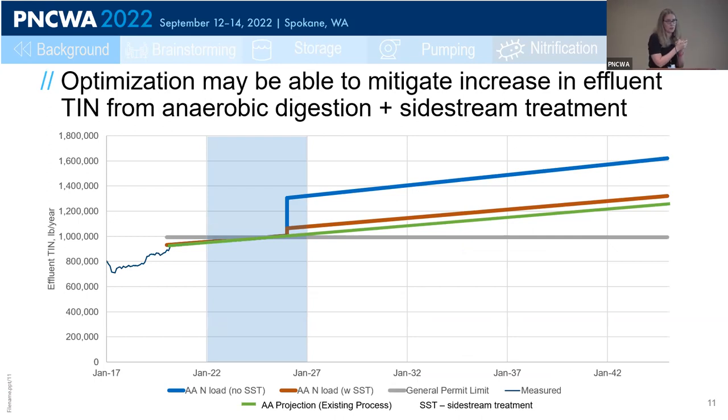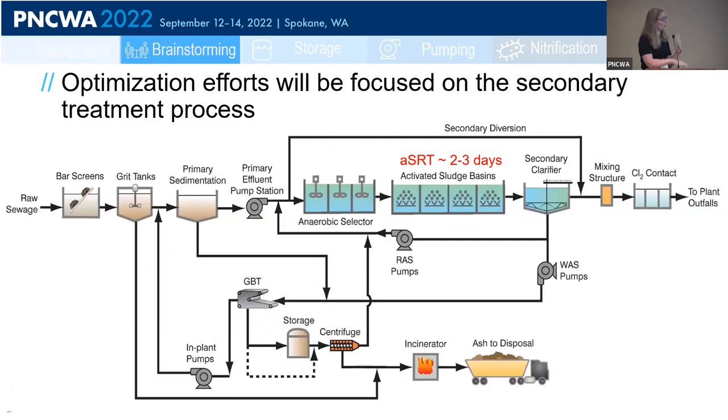The final line on this graph is the red line, showing the projected nitrogen load through the planning period with anaerobic digestion coupled with sidestream treatment. In summary, regardless of the city's approach for solids treatment, there is a chance they will exceed the action level within the first five years if they don't make any changes to their liquid stream process. However, optimization coupled with either incineration or anaerobic digestion with sidestream treatment is likely to close that gap.